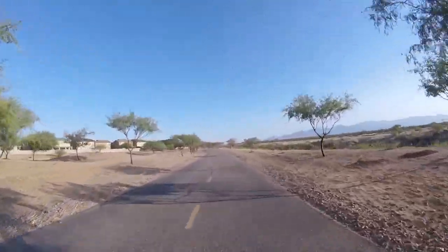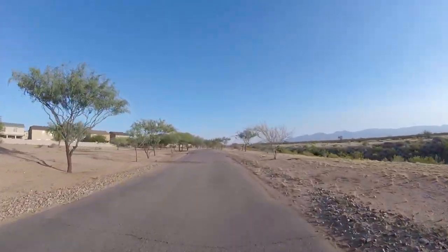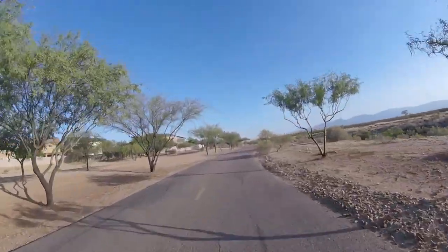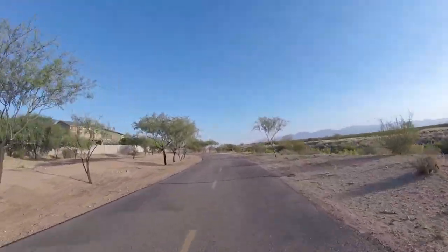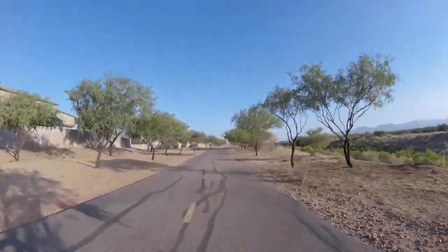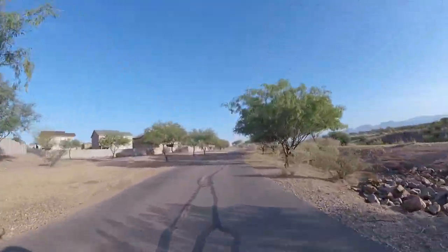The trees are starting to thin out. It's pretty easy pedaling because we're going downhill — a very slight downhill, but downhill nevertheless.